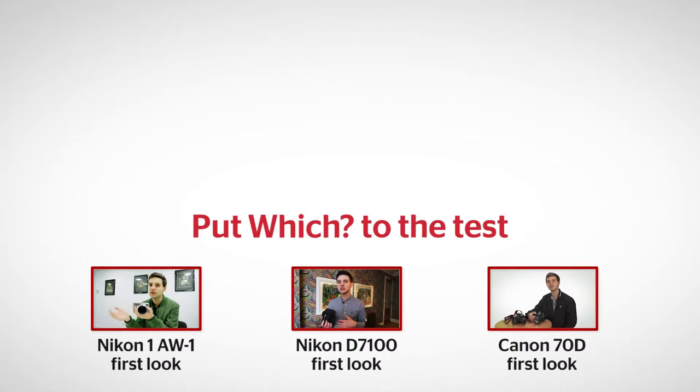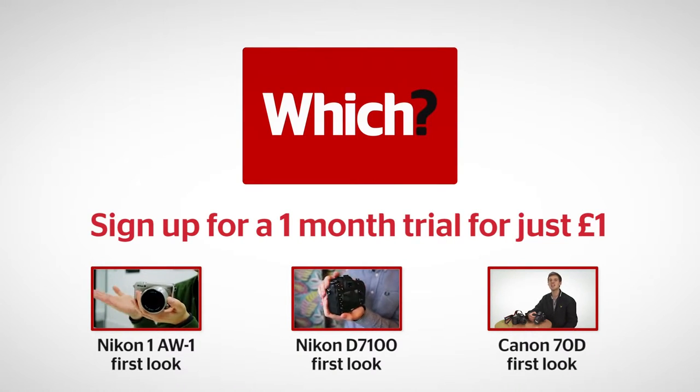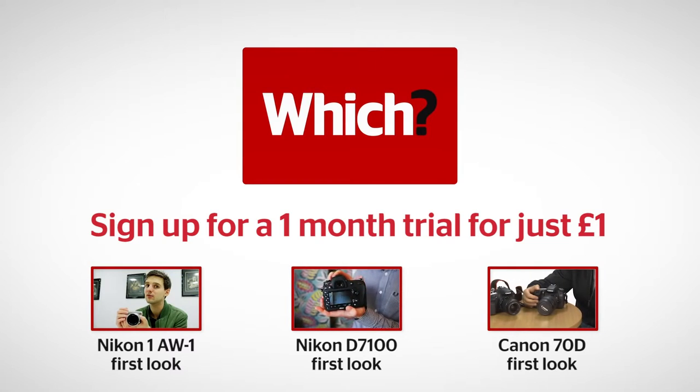The Nikon D5300 costs £730 for its body and £830 for the body and its lens. For more information on the Nikon D5300, head over to which.co.uk forward slash technology. Click on the links below for more information on the Nikon AW1, the Nikon D7100, and the Canon 70D.